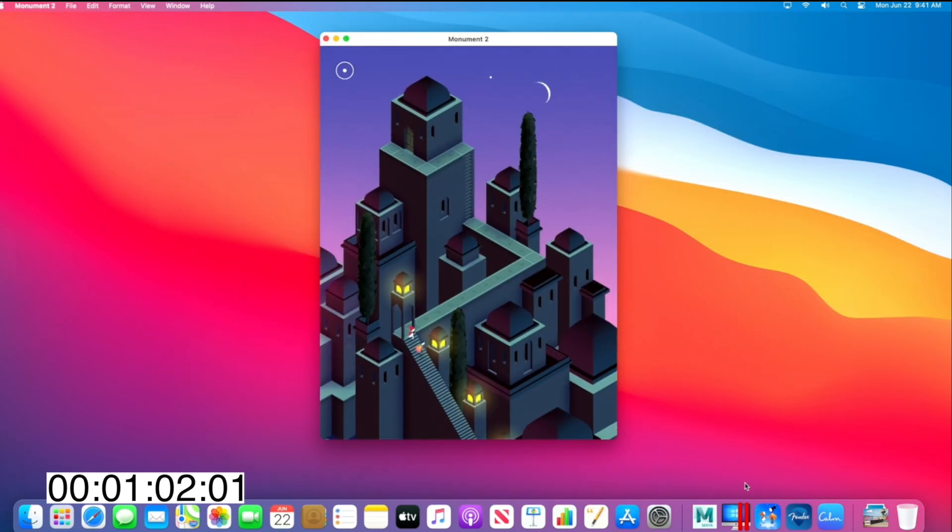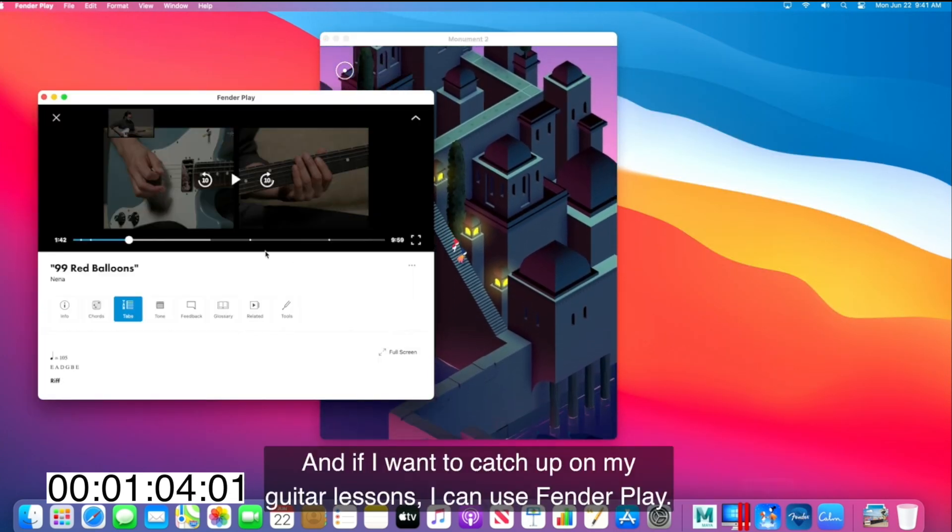With these new Apple Silicon Macs, you can run iPhone and iPad apps. And the question I have for that last point is, why? Seriously, why would you want to play an iOS game with a mouse pointing device? That just seems so backwards.